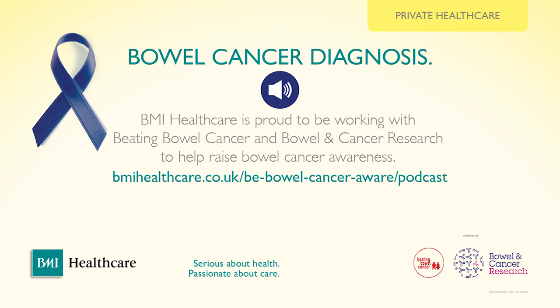At BMI, when a doctor needs to give bad news, we always make sure there is a nurse in the room — both a consultant and a nurse present. Because it's a lot to take on psychologically; you need so much help.